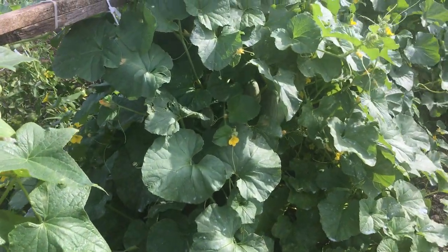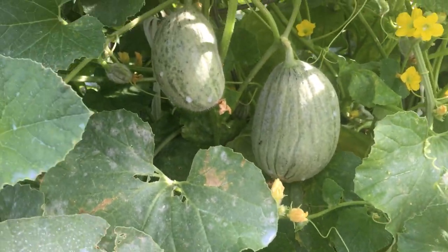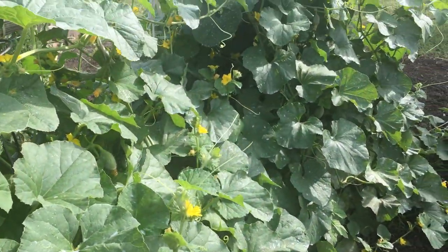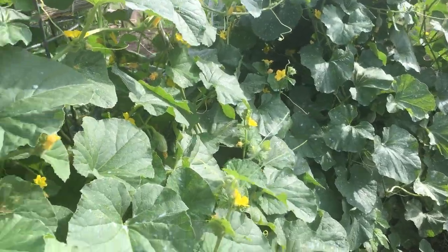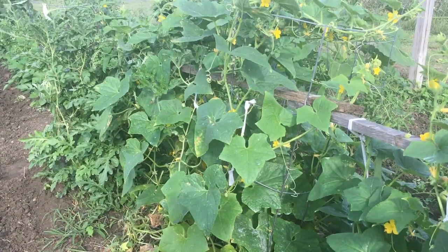Happy Father's Day to you all — we hope that all you fathers have a great weekend. And here are my cantaloupes coming up. Hopefully I'll have some better information and a better report for you regarding the powdery mildew, and that this milk spray truly does work. We will be finding out together. Have a great weekend. Take care.